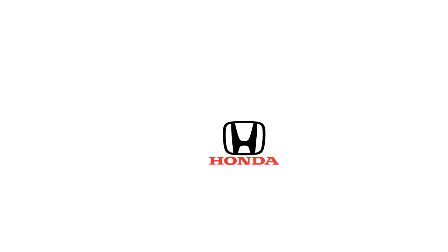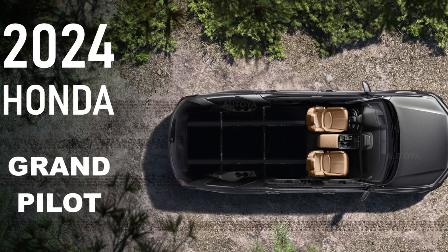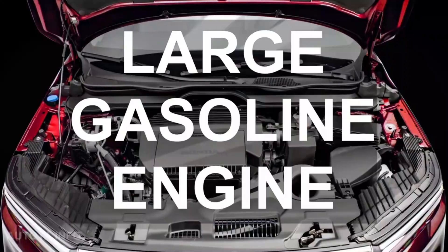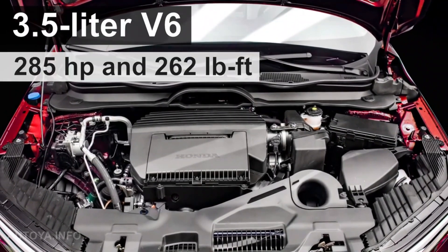Welcome back to our channel, where we bring you the latest updates and reviews on the hottest automobiles in the market. In today's video, we're thrilled to dive into the exciting features and capabilities of the highly anticipated 2024 Honda Pilot Trailsport.